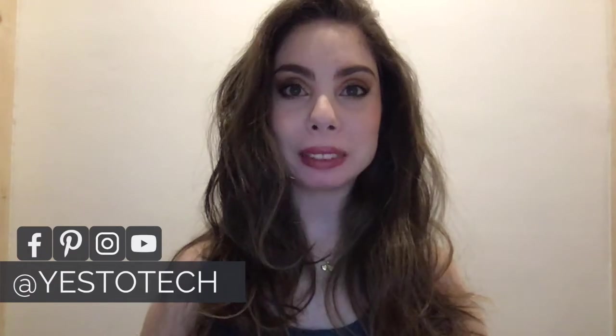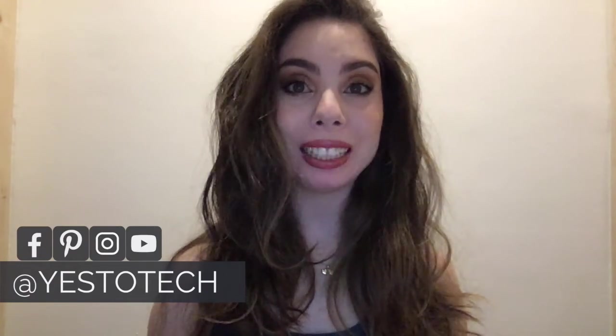Hey everyone, I'm Marina from Yes to Tech, and welcome back to my channel. Wondering which website builder you should use — Wix or WordPress?